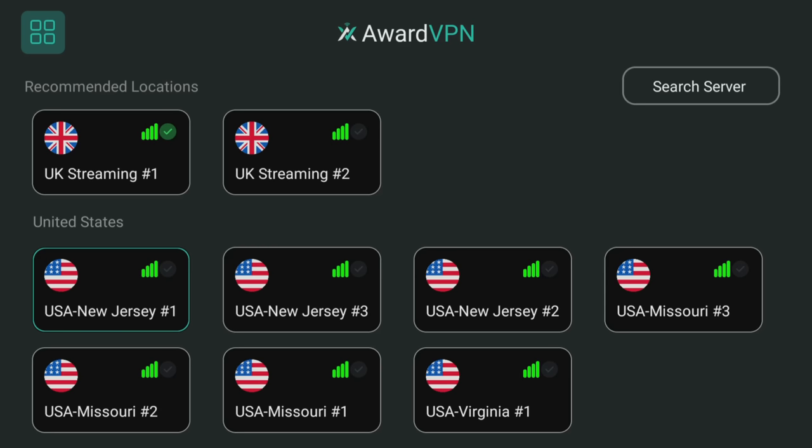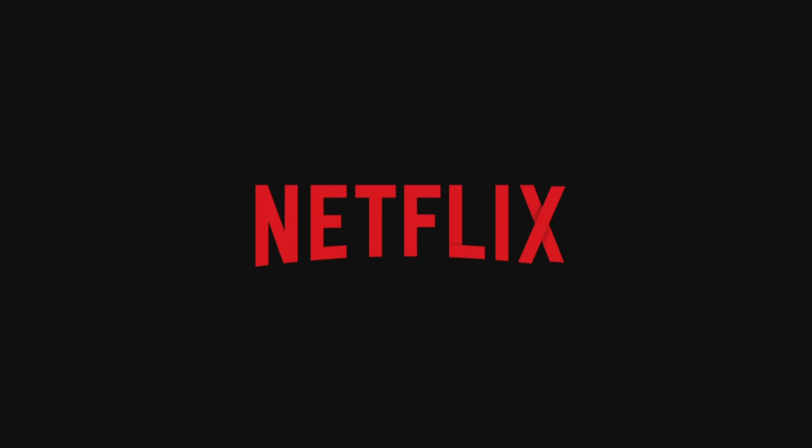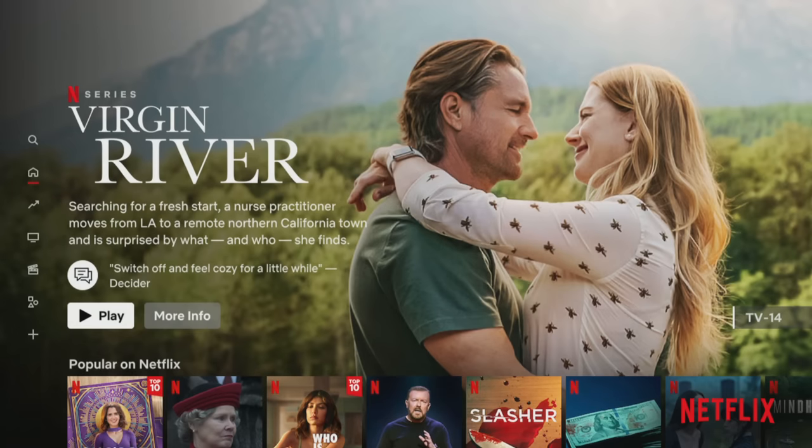Additionally, Ward VPN offers some of the strongest unblocking features compared to other free VPN services. By connecting to a US server, you can access 328 unique movies and TV shows on Netflix that are otherwise unavailable to viewers in other countries.